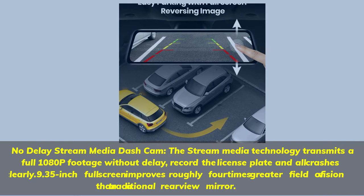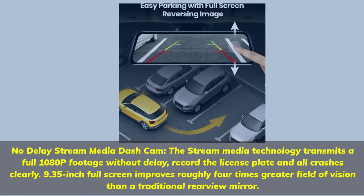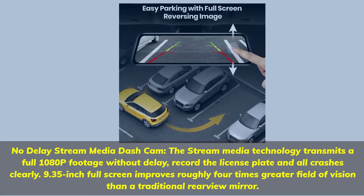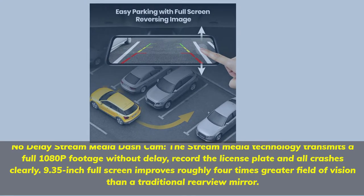No Delay Stream Media Dash Cam. The Stream Media technology transmits full 1080p footage without delay, recording the license plate and all crashes clearly. The 9.35-inch full screen improves roughly 4 times the field of vision compared to a traditional rearview mirror.